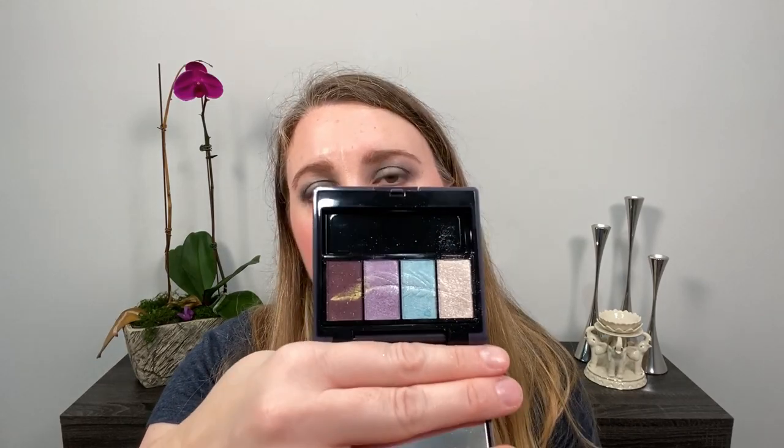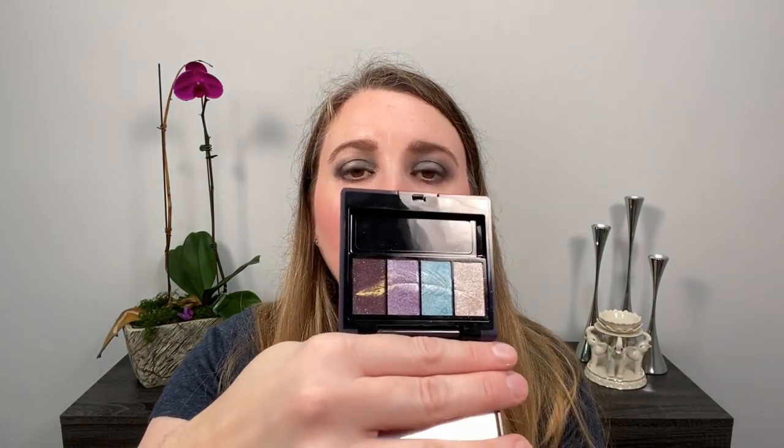I also picked up the Clé de Peau Holiday Collection — I didn't get the lipsticks but I picked up the eyeshadow palette, which had a beautiful feather design in silver to gold. These are really soft subtle eyeshadows — you won't get a ton of color or pigment, but they look really beautiful on and I've been enjoying them. I'm glad I picked those up. One thing I love about the Clé de Peau packaging is that these are refillable — you can refill with another color selection from their website later. So it's a repurchase for me.